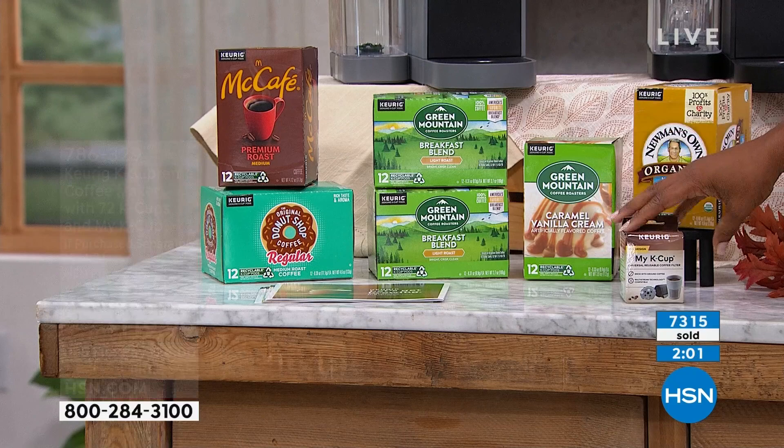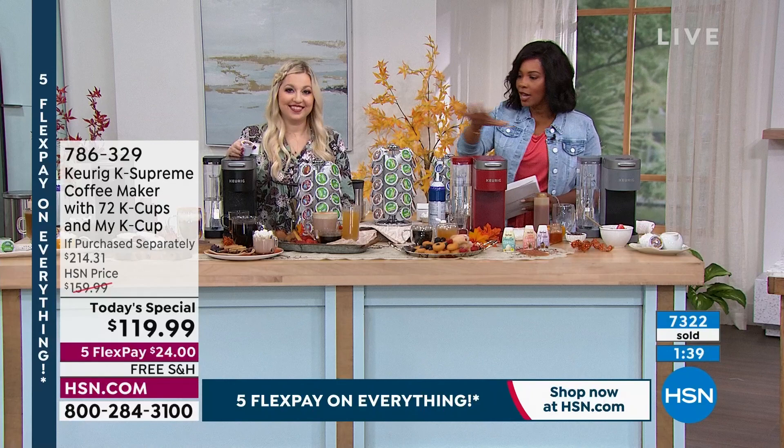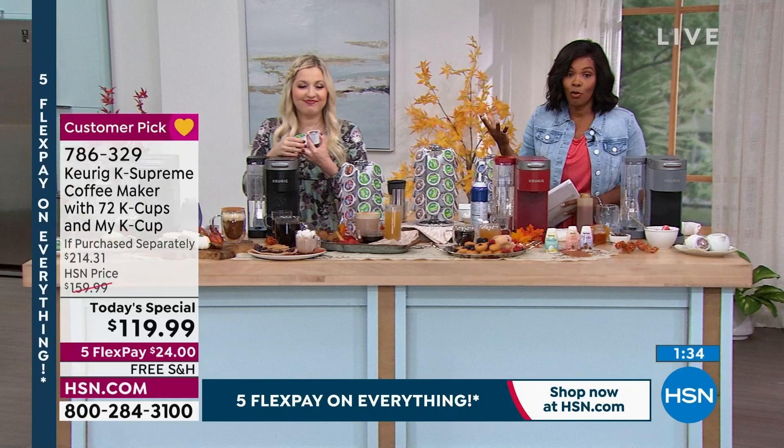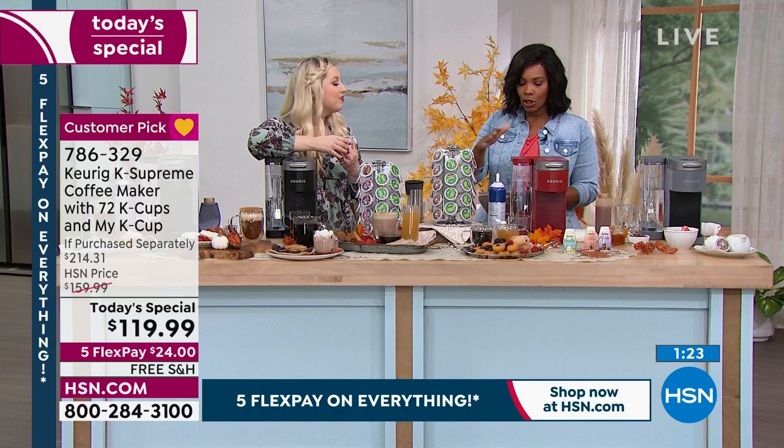You can add your own grounds — not beans but grounds — for your own specialty coffee. If you were going to purchase everything separately, you'd be spending almost a hundred dollars more. Even if you just went to the stores to buy the K Supreme alone — not all the extra coffee or the filter — just the K Supreme, you'd be spending $159.99. But we've got it for you with all the extras at the lowest price we found.